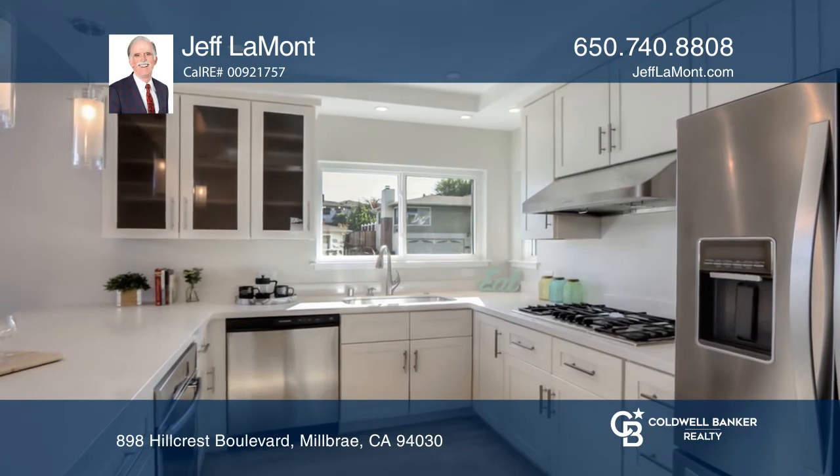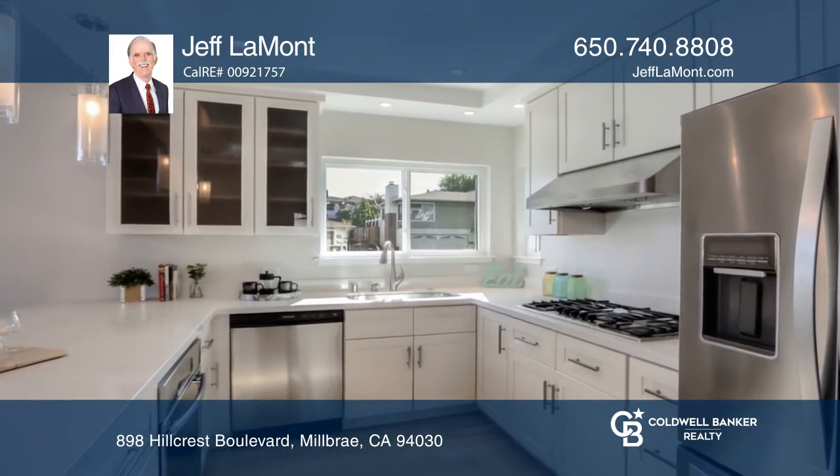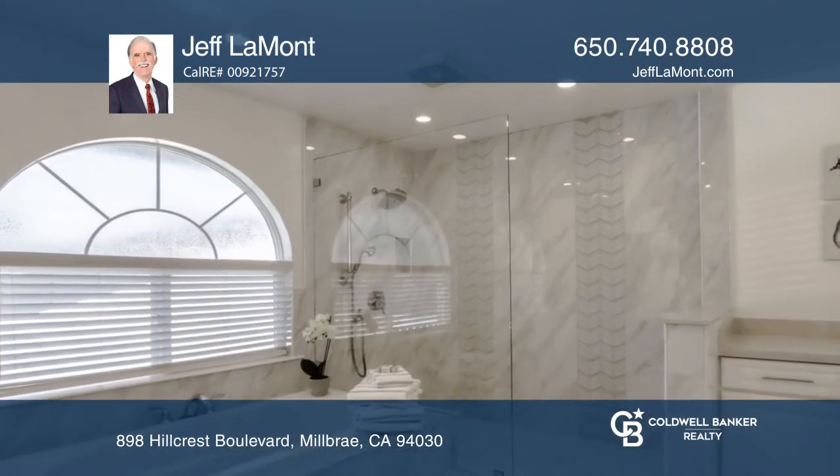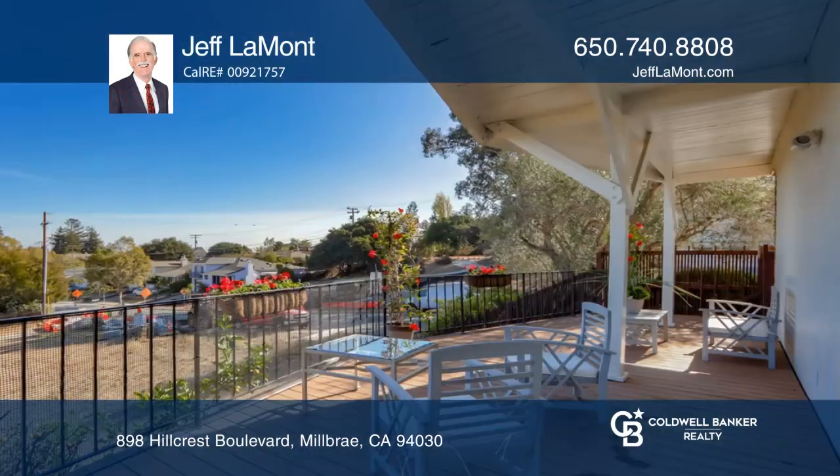Cook meals in the remodeled kitchen with stainless steel appliances and a breakfast bar. The master suite with a walk-in closet offers a remodeled bath. Enjoy an adjacent deck and landscaped yards.